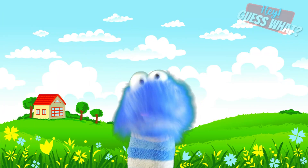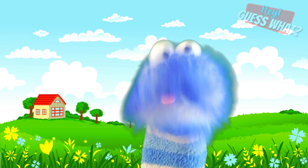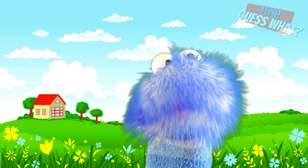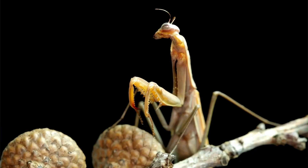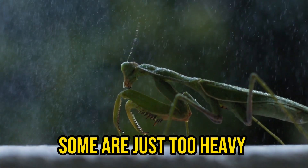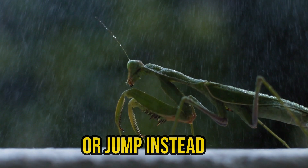Some species of praying mantis are able to fly, using their wings which are located on their thorax — the middle part of their body. But not all species of praying mantis can fly. Some are just too heavy or their wings are too small, so they walk or jump instead.